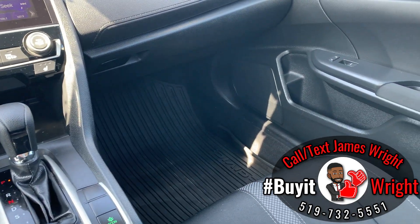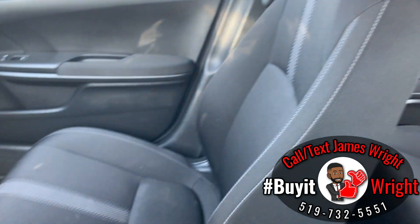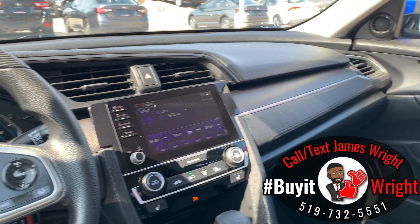All-season floor mats are in the front as well. As you can see, the vehicle is in absolutely fantastic shape — no damage anywhere, a nice clean non-smoker vehicle. Thank you for watching. For more information please call or text me direct on my cell: 519-732-5551. My name's Jimmy.